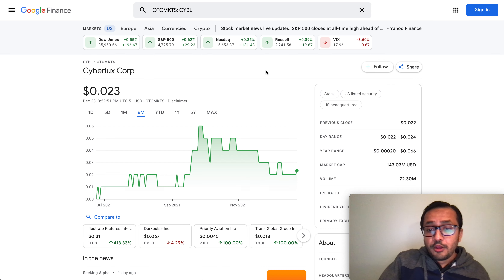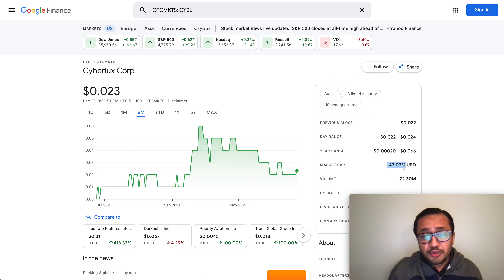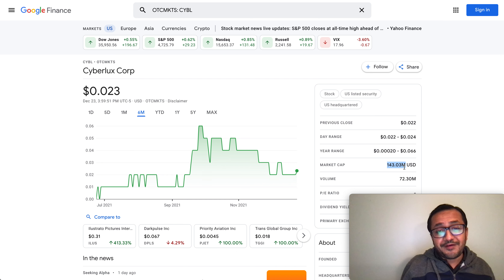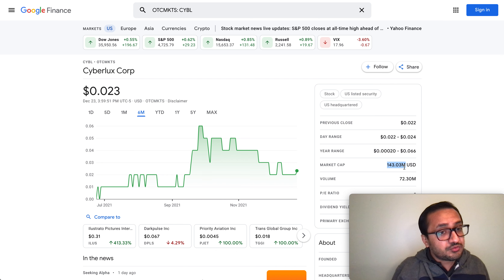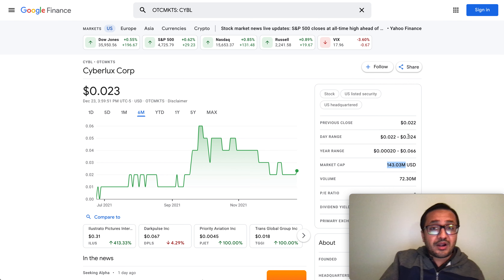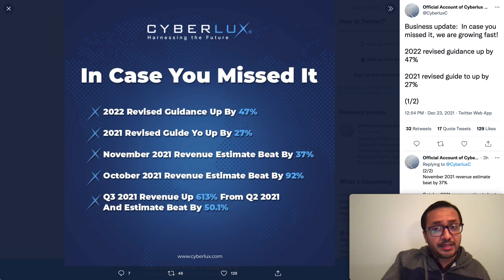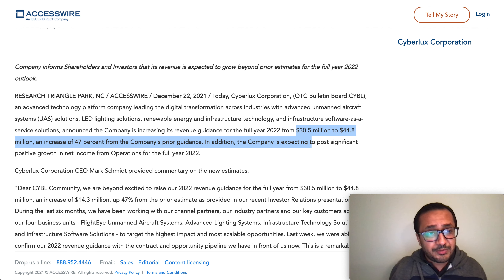Take a look at the market cap. Do you believe a 143 million dollar market cap can turn into 1.4 billion? I'm not a financial advisor, but if the company can hit 10x in revenue, can the market cap be 10x as well? I believe it's totally possible. That's why I'm saying — if the market cap hits 10x, we're looking at 20 cents from 2 cents. It's a mathematical calculation I'm putting into place.